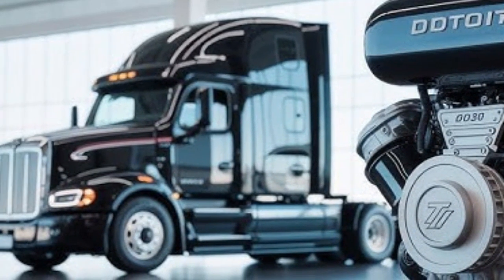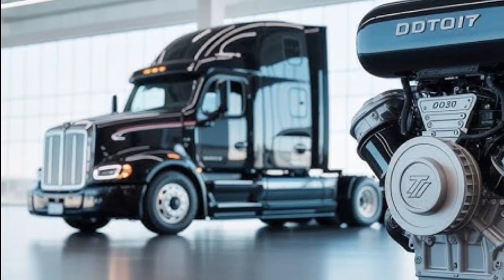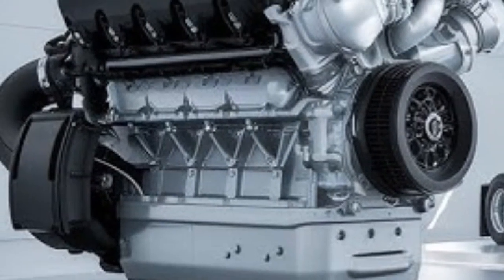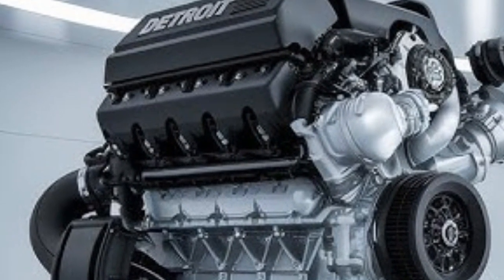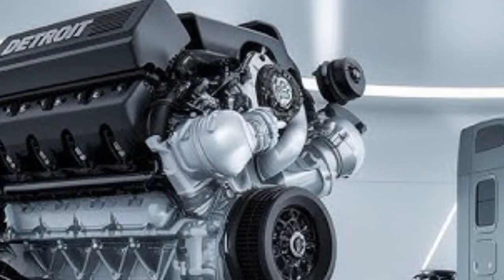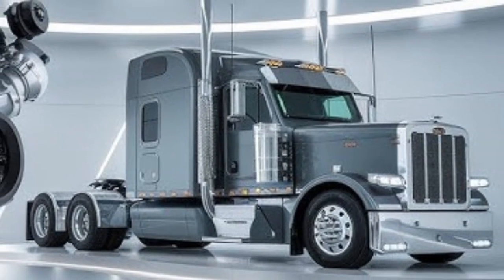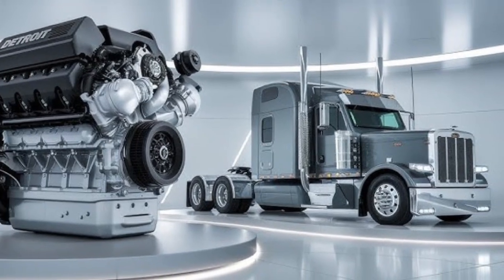Durability and reliability are critical in this debate. The DD16 has a strong reputation for lasting over a million miles with proper maintenance, thanks to its cast iron block, forged steel components, and robust design. It's favored by many fleet operators for its longevity and consistent performance under tough conditions. The N16 doesn't hold back either — Cummins engines are famous for going the distance, and with its high-strength build, improved thermal coatings, and reinforced internal components, the N16 is designed to handle years of hard work without breaking down. Both engines score high in terms of longevity, with an edge going to brand preference and the support network of the operator.